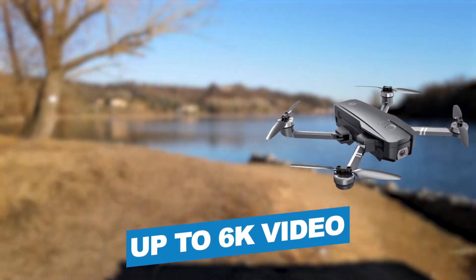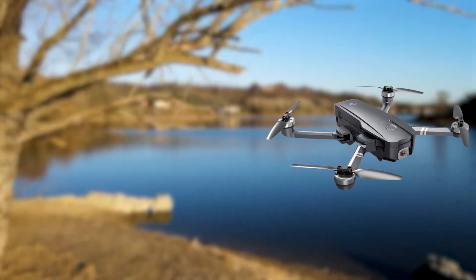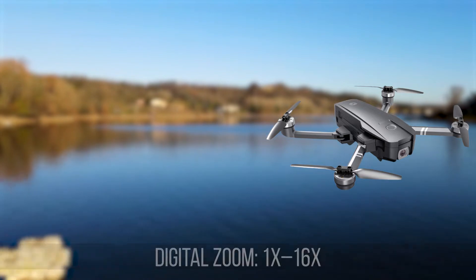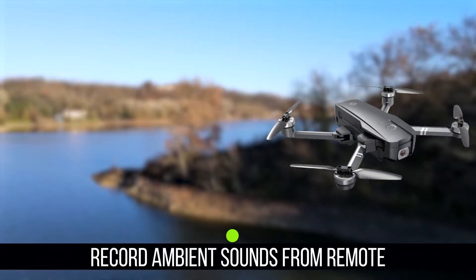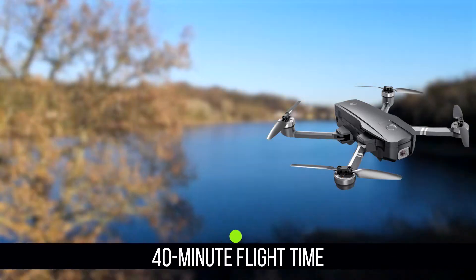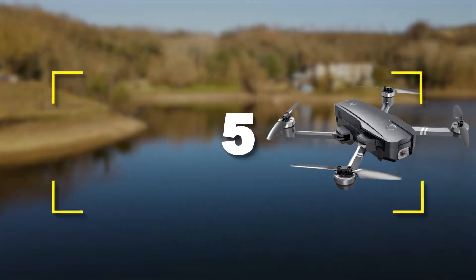Notable specifications include up to 6K video, digital zoom 1x–16x, the ability to record ambient sounds from the remote, and a 40-minute flight time. Users rated this product 5 out of 5. Check out the description below for additional information.